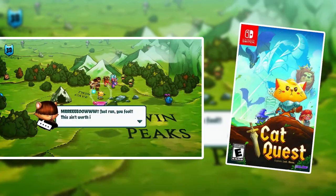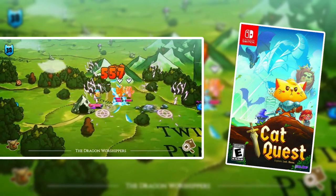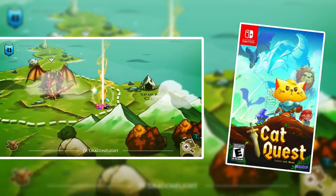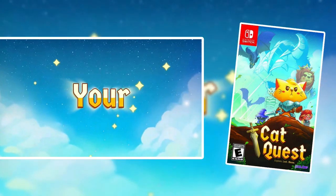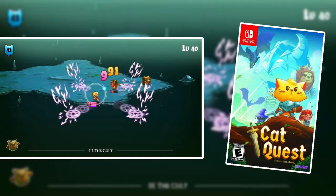Cat Quest — what a fun game. It's simplistic, it's easy, it's fairly basic, but you get to play as a cat. You get to go around an overworld and fight enemies, explore, loot, and level up. It's sort of an action RPG and it's just a lot of fun. There's also a part two which I've heard is even better than part one. So check out the Cat Quest series on the Nintendo Switch.